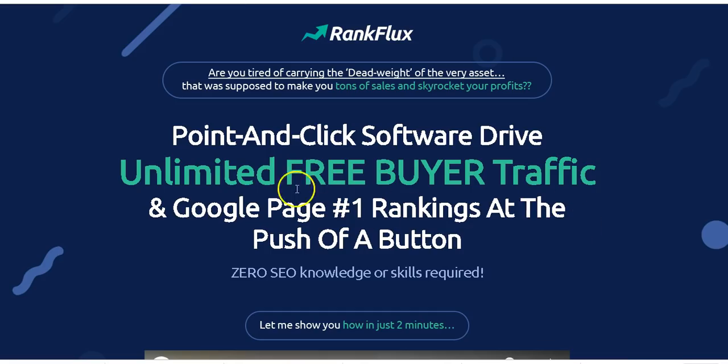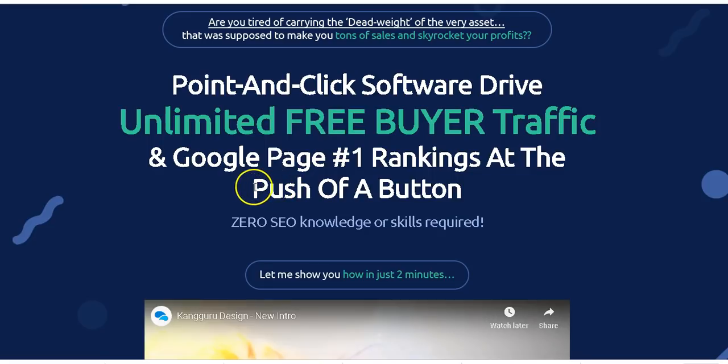So it's a point-and-click software that will drive unlimited free buyer traffic and Google page one rankings at the push of a button. This plugin will help you rank on the first page of Google, and you really don't need SEO knowledge or skills to use it because it's very user-friendly and newbie-friendly. However, I do suggest that having at least basic or intermediate SEO knowledge is better for understanding the plugin.